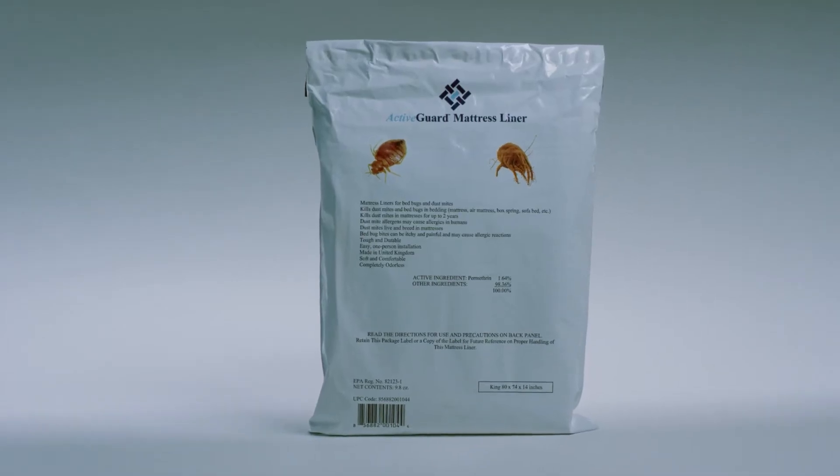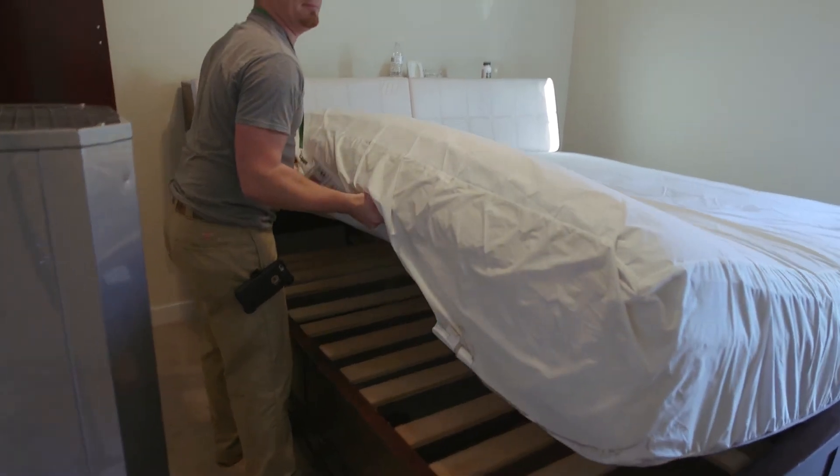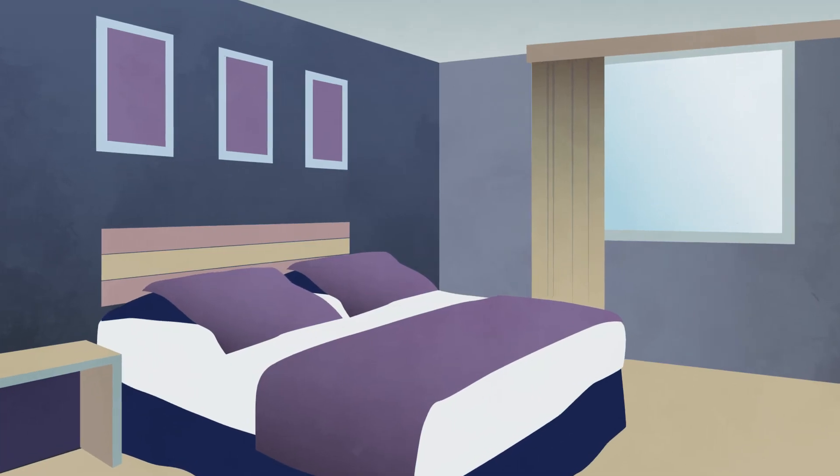ActiveGuard is registered for sale, field proven, and always working to kill bedbugs. Unlike other approaches like mattress encasements that can easily be compromised by a tear, ActiveGuard never needs to be repaired if torn. The treated polyester netting keeps working to kill bedbugs.